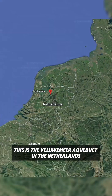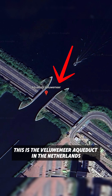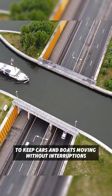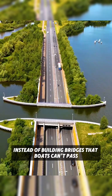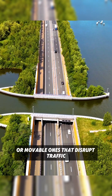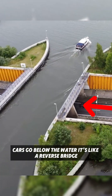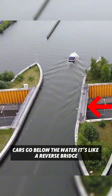Ever seen a highway underwater? This is the Veluwemeer Aqueduct in the Netherlands — a genius solution to keep cars and boats moving without interruptions. Instead of building bridges that boats can't pass, or movable ones that disrupt traffic, the Dutch flipped the script. Cars go below the water. It's like a reverse bridge.